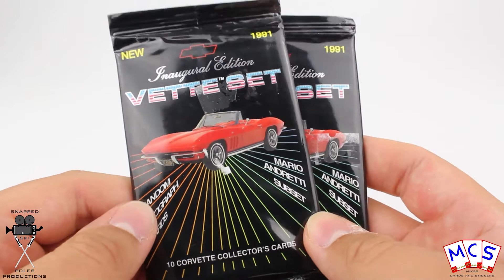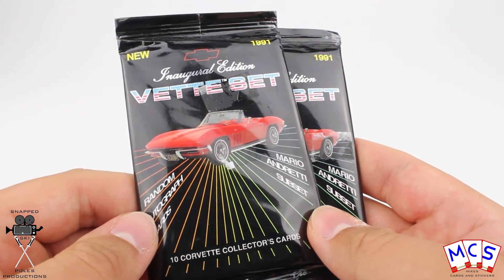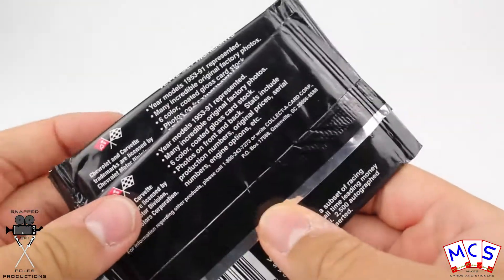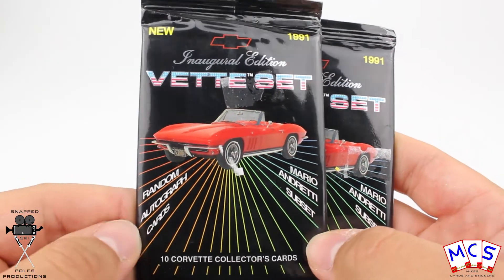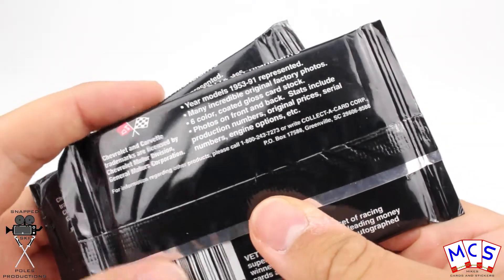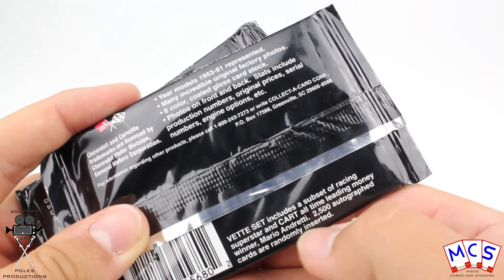I'm really not entirely sure what to expect from these. I'm guessing they're going to be pretty decent considering they've been commissioned by a car manufacturer. Normally you wouldn't expect them to put their name to anything bad. It does say that there are random autograph cards — 2500 autograph cards were randomly inserted.